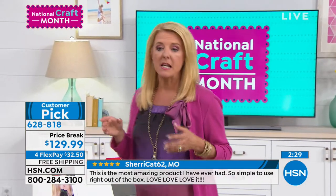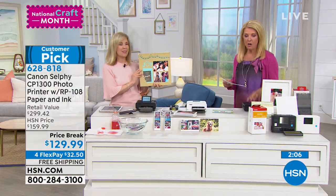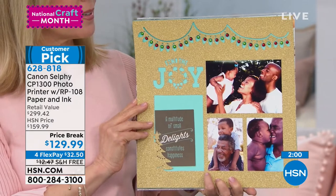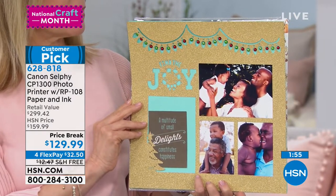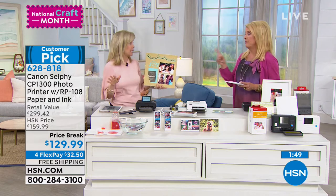You're getting 113 prints right out of the box in our configuration. Just choose black or white — it's very simple. Think about how much that would cost at your local drugstore. The regular price is $159.99 day in, day out. Get it now at the event price break, add four flex pays, and shipping is free. If you're in doubt, there are 76 perfect five-star reviews on our website — it's like having 76 of your closest friends telling you to buy it.